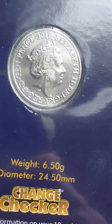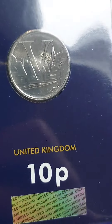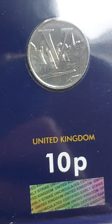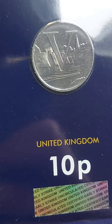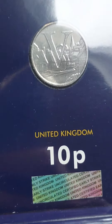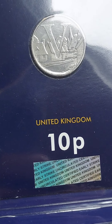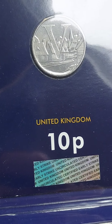The A to Z of Great Britain Alphabet 10p coins were first released into UK circulation in 2018 and re-released into the wild in 2019. Some of you may never have seen these, and the reason for that is because they are some of the rarest coins in UK circulation.